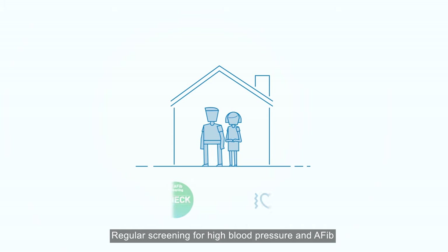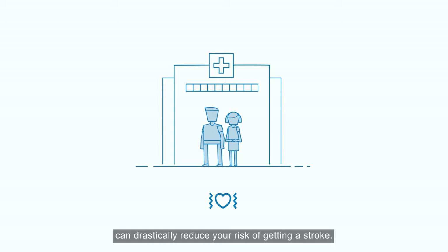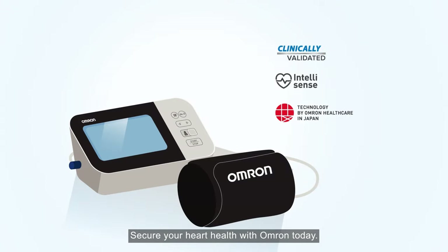Regular screening for high blood pressure and AFib can drastically reduce your risk of getting a stroke. Secure your heart health with Omron today.